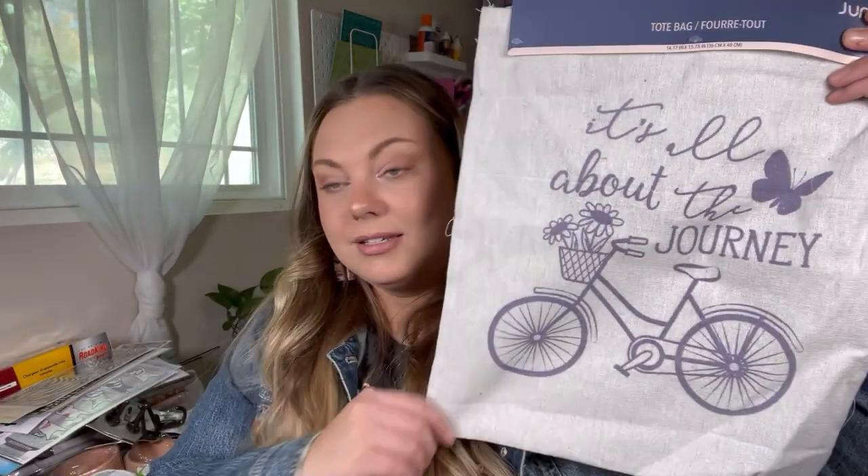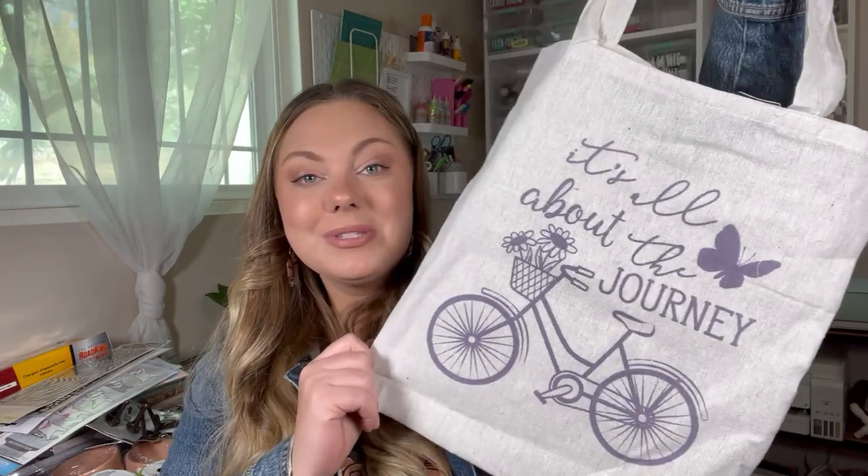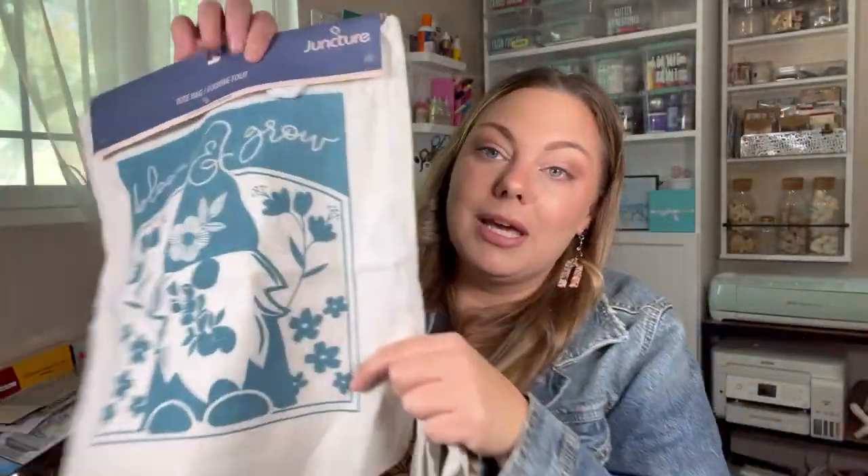Getting down to the last few items — I found these canvas tote bags. I really love the bike on this one. It's really cute for maybe a farmer's market or produce at the grocery store — I love using bags like this for that. I also found this gnome one that says 'Bloom and Grow.' There was also one with hot pink writing but I just picked up these two. I thought they were really cute for produce or farmer's market shopping.